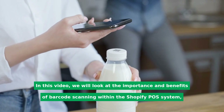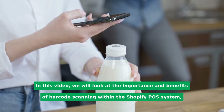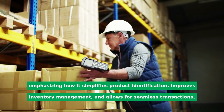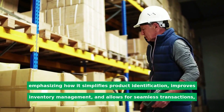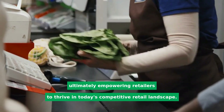In this video, we will look at the importance and benefits of barcode scanning within the Shopify POS system, emphasizing how it simplifies product identification, improves inventory management, and allows for seamless transactions, ultimately empowering retailers to thrive in today's competitive retail landscape.